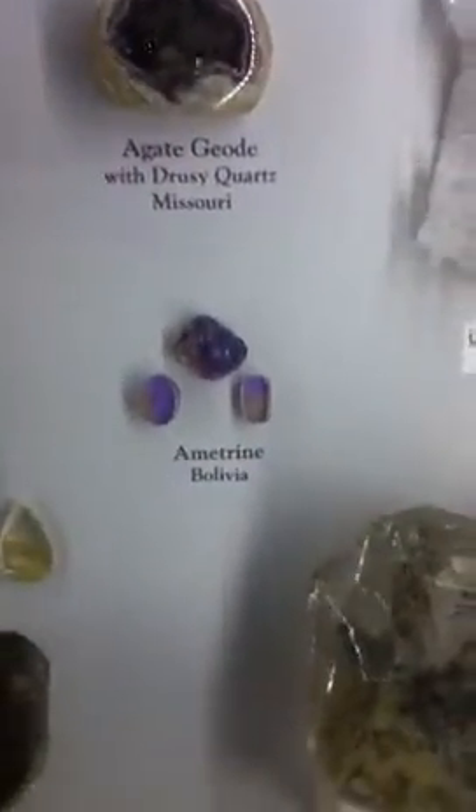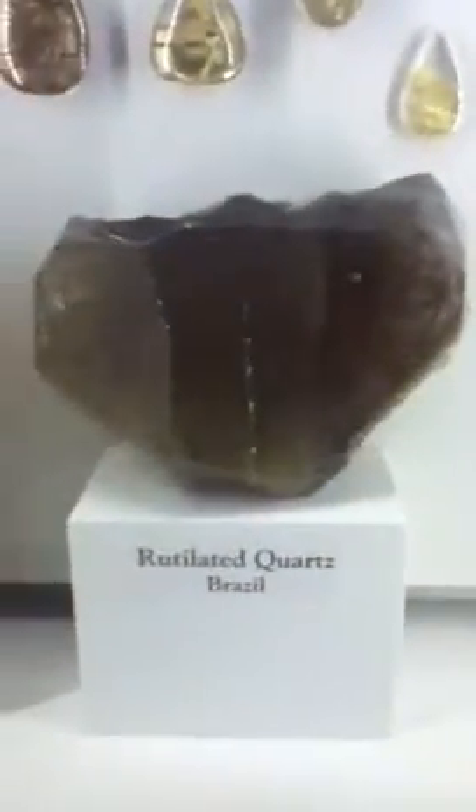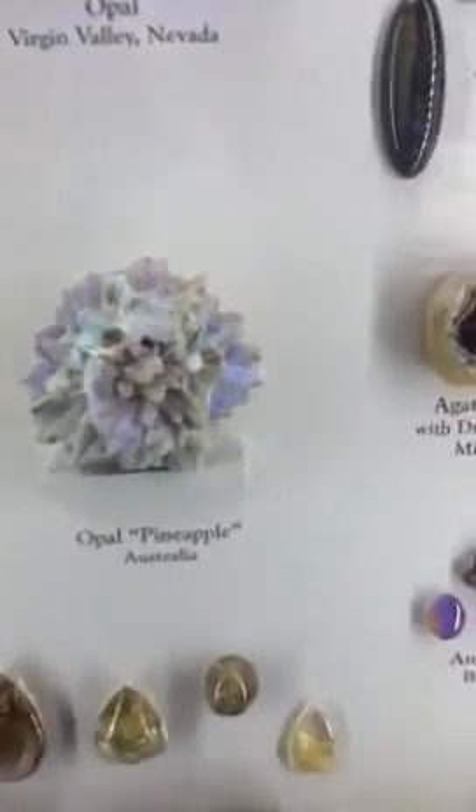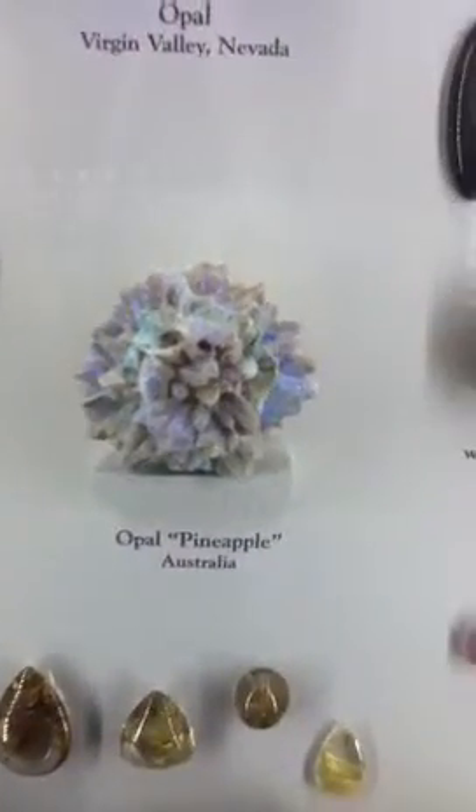Charolite tree. Here's a pretty piece of rutilated quartz. And an opal pineapple — that's huge. Shade.